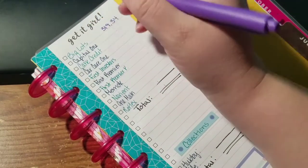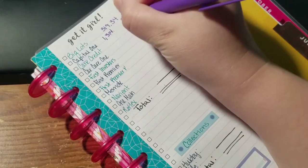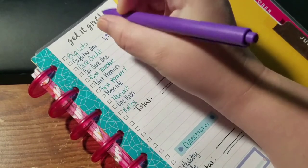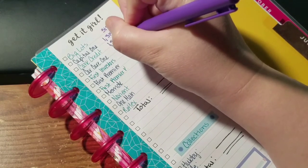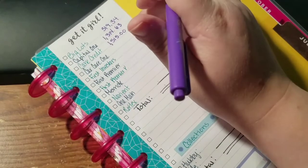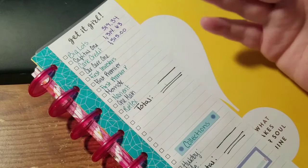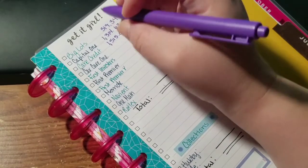Capital One is at $1,314.63. Care Credit is at $1,515 even — this is the new one that really sparked up a lot of this total because I had dental work done, so that's how much all that dental work was.